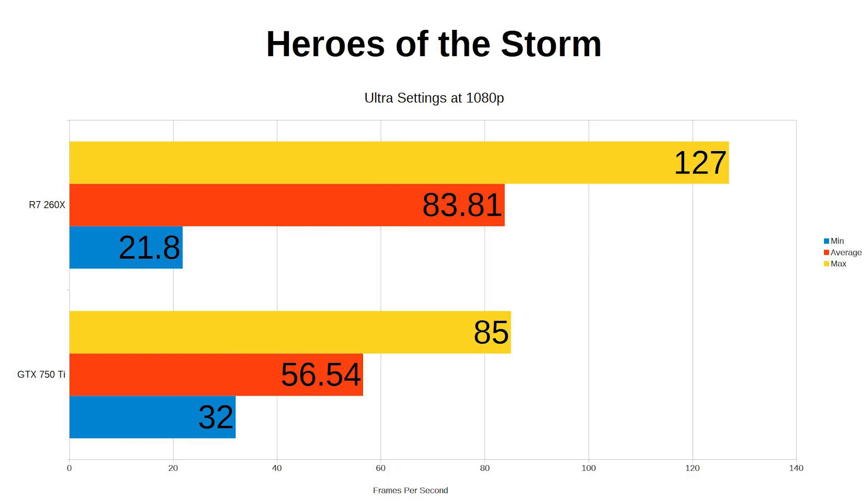Finally, we have Heroes of the Storm from Blizzard. This is still in beta testing, so these numbers will very likely change upwards, but as I've been playing it a little I thought I'd include it anyway. As an arty-style MOBA, it shares lots in common with Dota and League of Legends in terms of how much GPU power you need to run it. The 260X at ultra settings did 83 frames per second average, with the 750 Ti averaging 57. So if you are into the whole MOBA thing, either of these will run at ultra settings at 1080p easily.